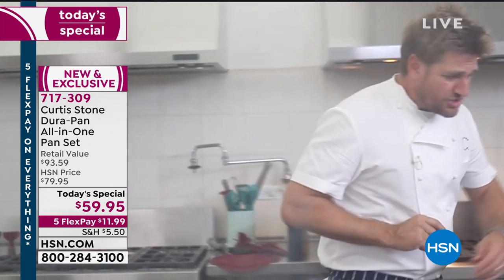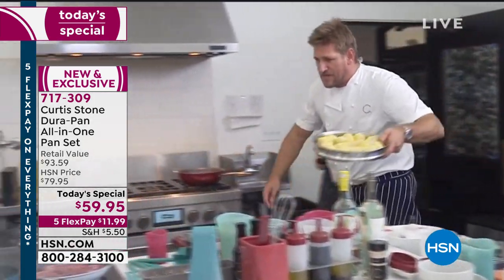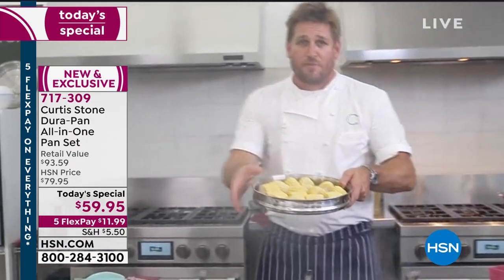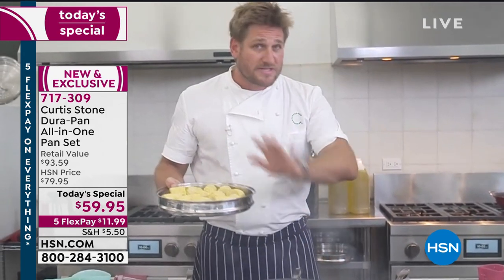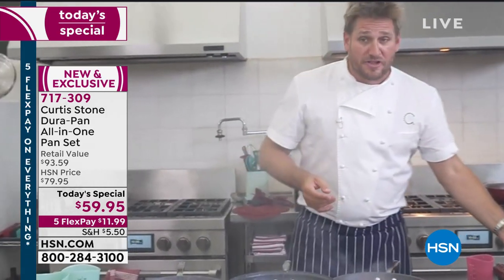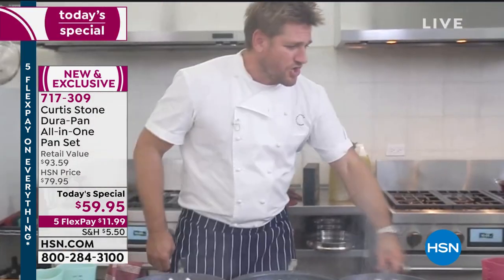We're getting very limited on our steamer. I'm going to show it to you really quick - I'm dancing around over here. Here's the steamer. I'm going to use it in a moment, but if you want it, grab it now because it is outselling the cookware set and it is going to be very limited shortly. It's time to show you how this stuff works. I need some tongs here - I've got my ribeye steaks.